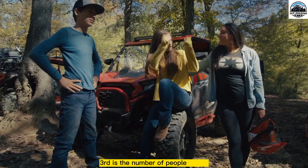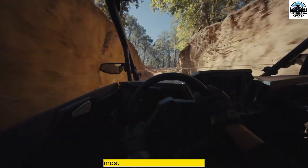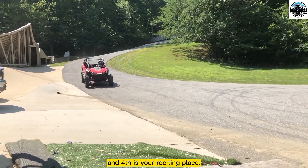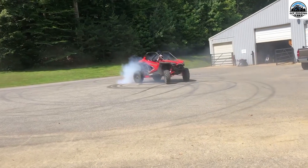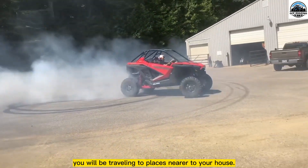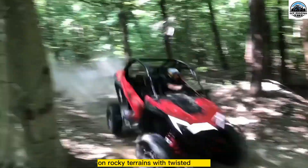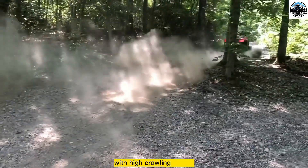Third is the number of people riding. Consider how many people will be riding with you. Most UTVs come with two to six seats, but it all depends on the model. And fourth is your residing place. Your choice of UTV also depends on where you live. If you opt for a recreational UTV, you will be traveling to places nearer to your house. For example, a resident of Mississippi will spend most of his time on rocky terrains with twisted trails, so you should choose a small UTV with high crawling power.